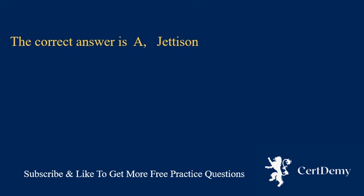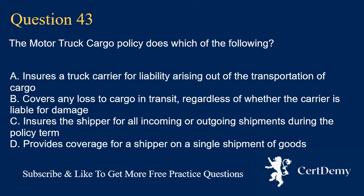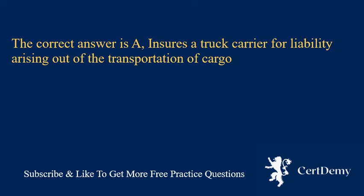Question 43. Which of the following best describes a motor truck cargo policy? A. Insures a truck carrier for liability arising out of the transportation of cargo. B. Covers any loss to cargo in transit, regardless of whether the carrier is liable for damage. C. Insures the shipper for all incoming or outgoing shipments during the policy term. D. Provides coverage for a shipper on a single shipment of goods. The correct answer is A: insures a truck carrier for liability arising out of the transportation of cargo.